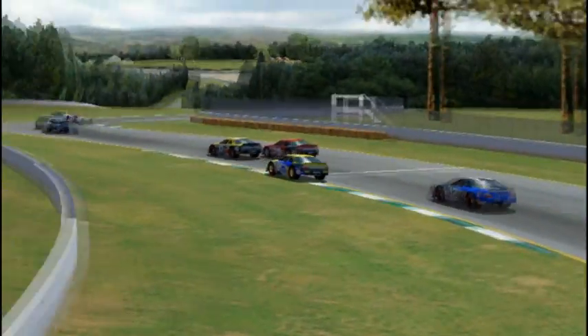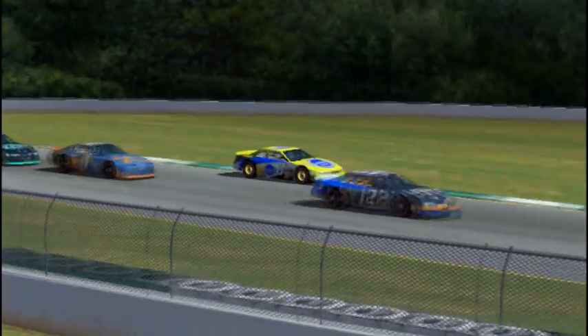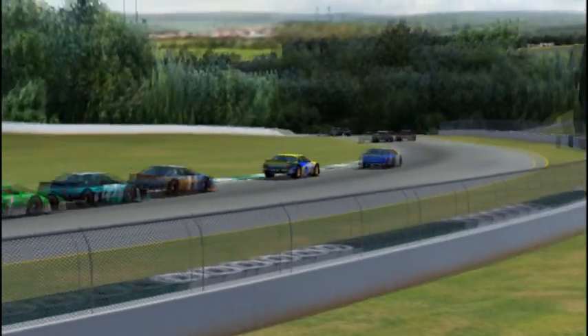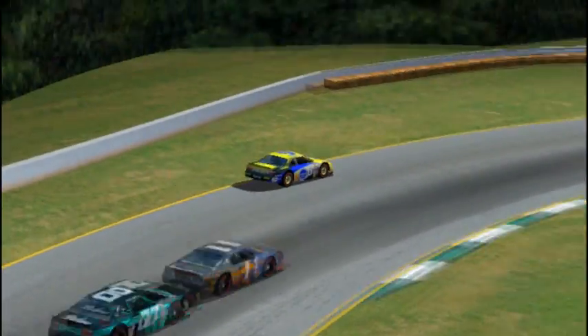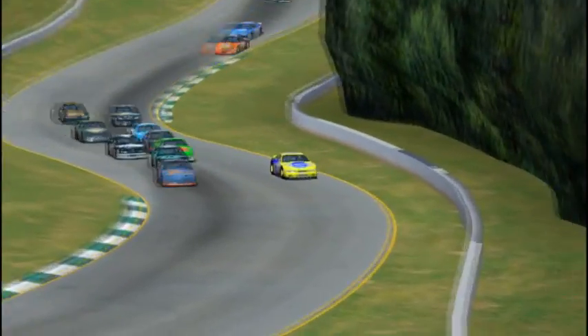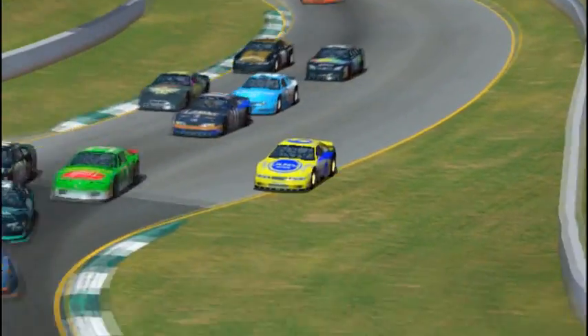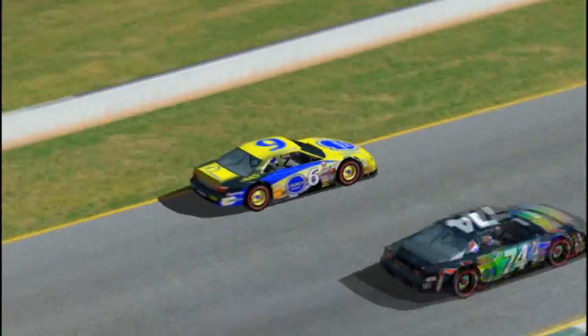Davenport is slowing — there is definitely a problem with the 6 car of Chris Davenport. I believe he has a puncture. That's my first guess because I haven't seen any smoke. Adrian Devereaux being very tentative around Davenport, but Davenport very wisely pulls it off to the side, letting everyone else go by.